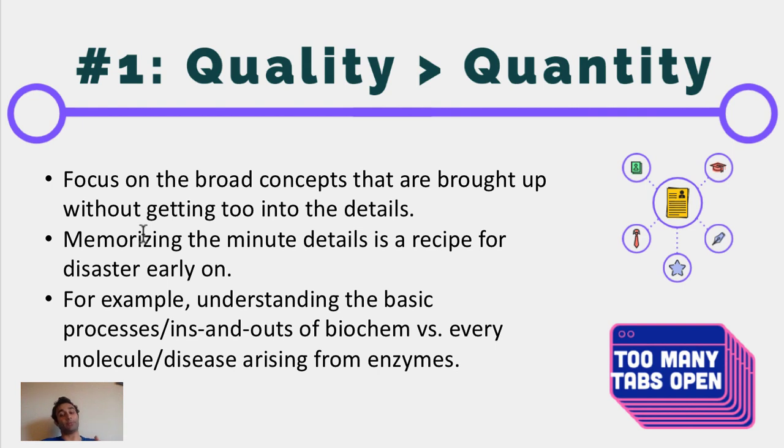Let me give you an example. In biochemistry, it's much more important to understand the ins and outs of each process than to memorize the intermediates. It's much more important to understand where processes are happening instead of memorizing every single enzyme. That foundation will be more than enough for your first year of medical school and your first exposure to a concept, because when you're first going through something, big concepts matter way more than the details.